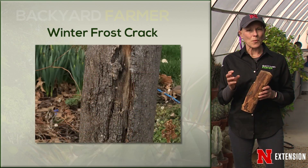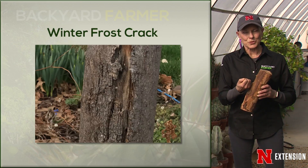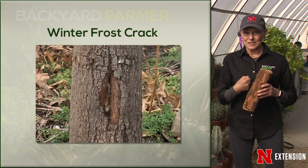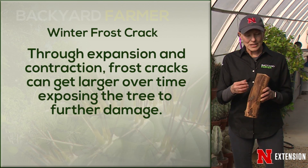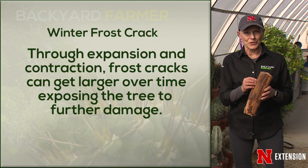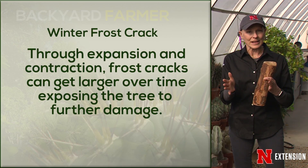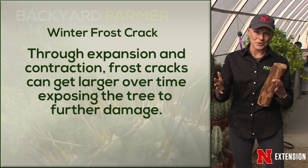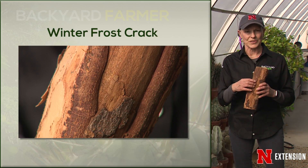Scientists believe that moisture or water moves out of cells, and because of the pressure or tension between the outer bark and the inner bark, you get basically an explosion — you can actually hear a frost crack when it is severe enough. Frost cracks can close and reopen over time for years and years. You'll see a frost crack as big as your hand, and then during the growing season it closes back up and opens again. You can also see the formation of callus tissue along the edges.